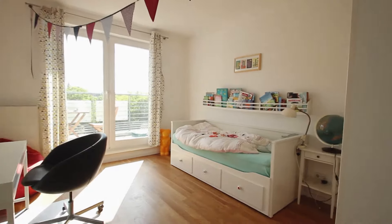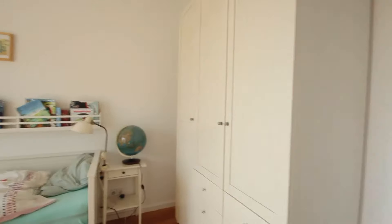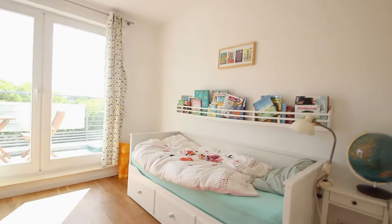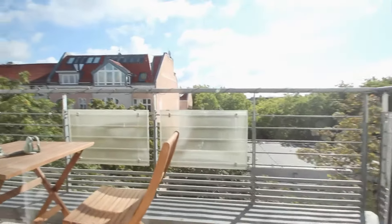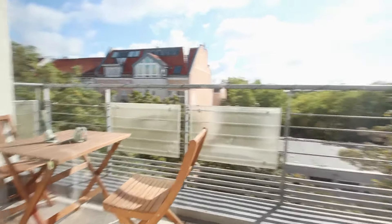The first bedroom has a standalone wardrobe, a sofa bed, one table and chair. And this room comes with a balcony, where you can see the view, and there's also one table and two chairs outside.